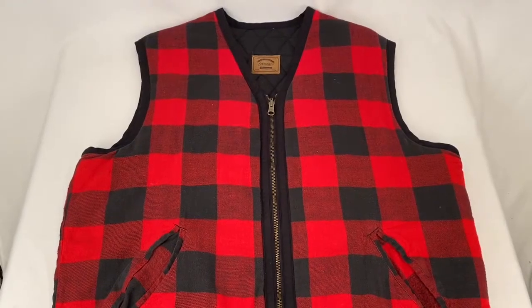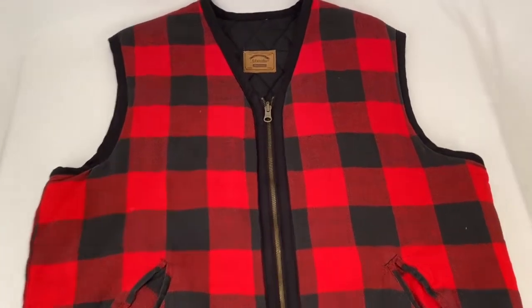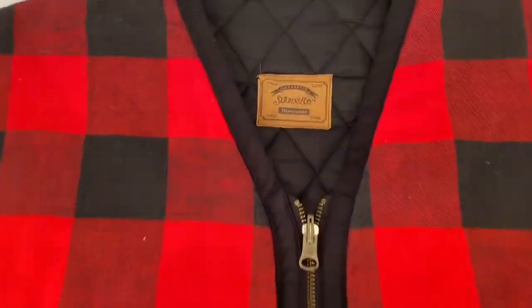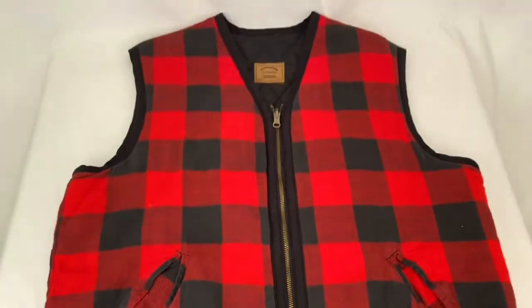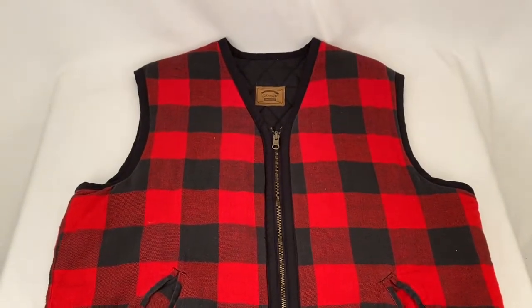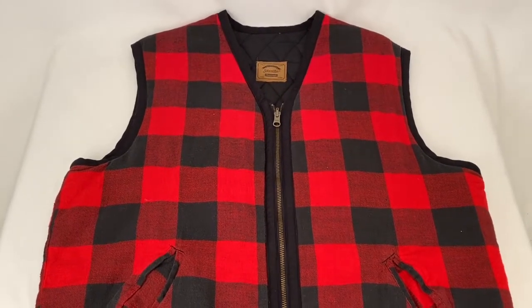Somebody picked up this vest — it's a St. John's Bay, buffalo plaid, and it's actually reversible with a quilted inside. I took an offer on this. Buyer paid $14.50 plus shipping for a total of $31.40.